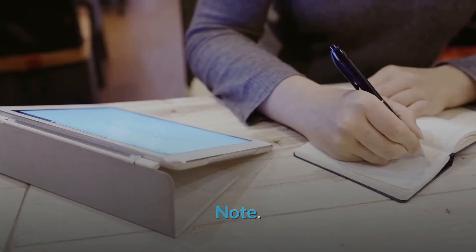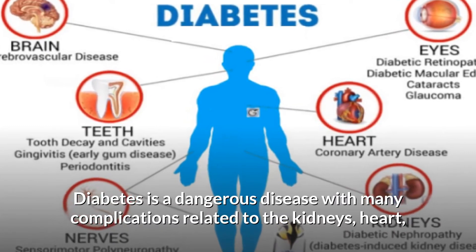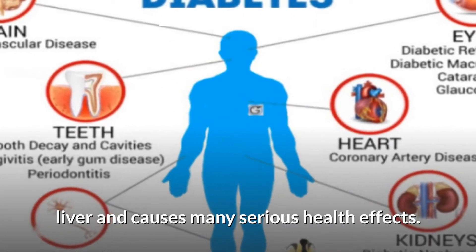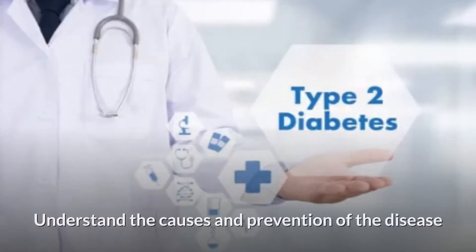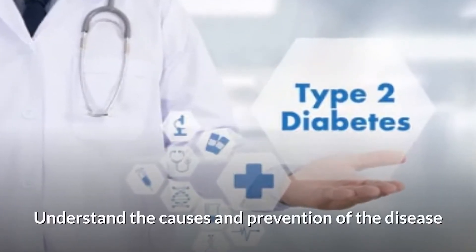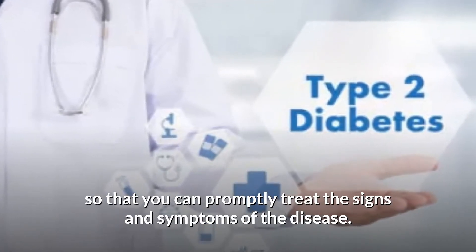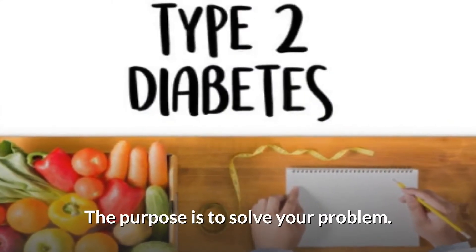Note: Diabetes is a dangerous disease with many complications related to the kidneys, heart, and liver, and causes many serious health effects. Understanding the causes and prevention of the disease allows you to promptly treat the signs and symptoms and address your health concerns.